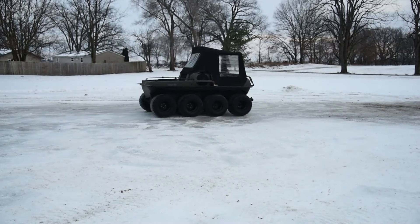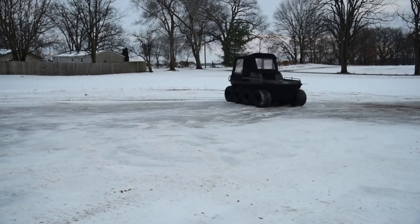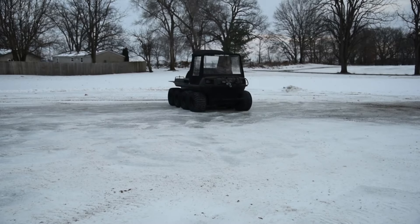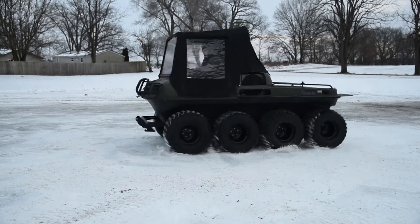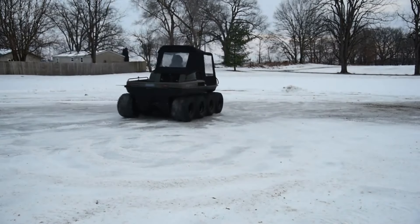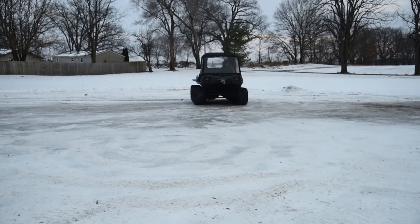Driven by power, fueled by determination, the Muddox XL is more than just a vehicle — it's a trusted companion on the journey through winter's wonderland. The Muddox XL — where ruggedness meets reliability, and every snowy terrain is a canvas for adventure.